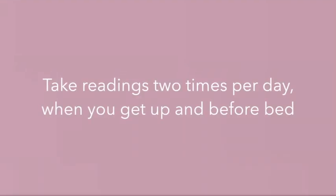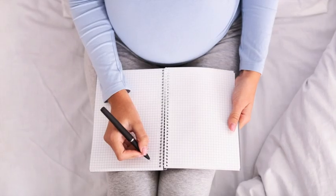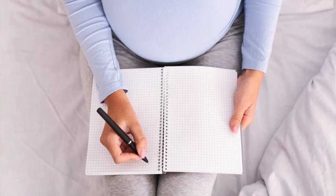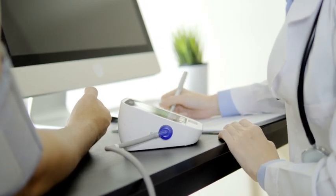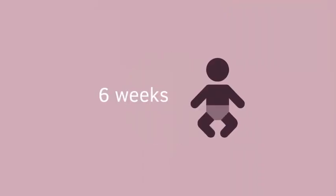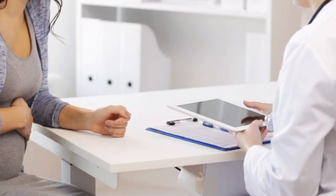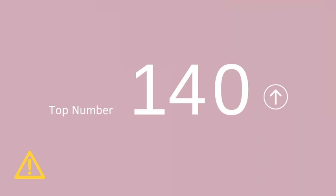Take readings two times per day when you get up and before bed. Log them and report them to your health care provider. This will give them a much better picture of your blood pressure health rather than readings taken at the doctor's office. If you are pregnant or within six weeks after the delivery of your baby, immediately report any readings to your health care professional where the top number is 140 or higher or the bottom number is 90 or higher.